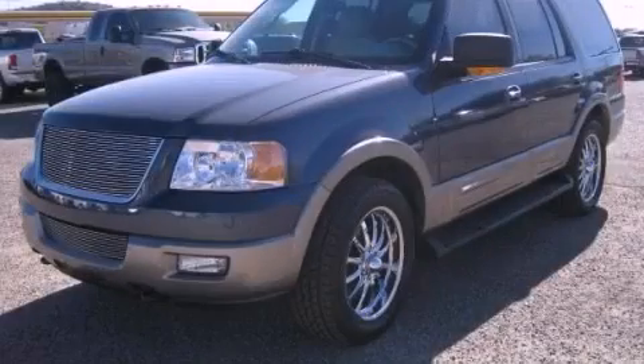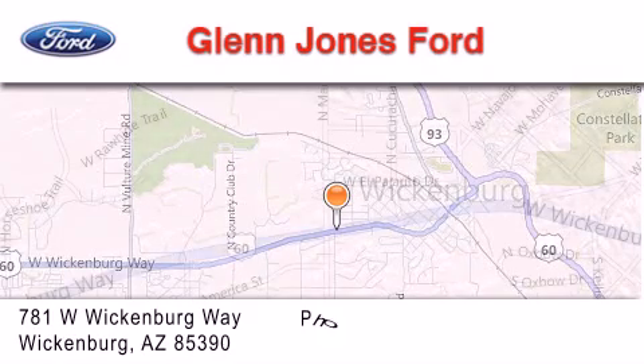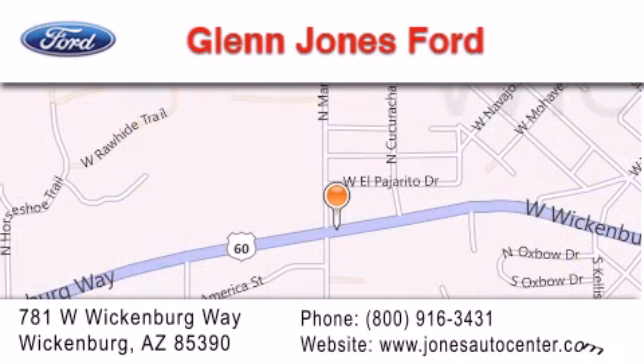Contact us today to arrange your test drive. Thank you for considering Glen Jones Ford for your next luxury vehicle. If you have any questions, please visit our website, give us a call, or stop by our dealership. We are located at 781 West Wickenburg Way in Wickenburg.